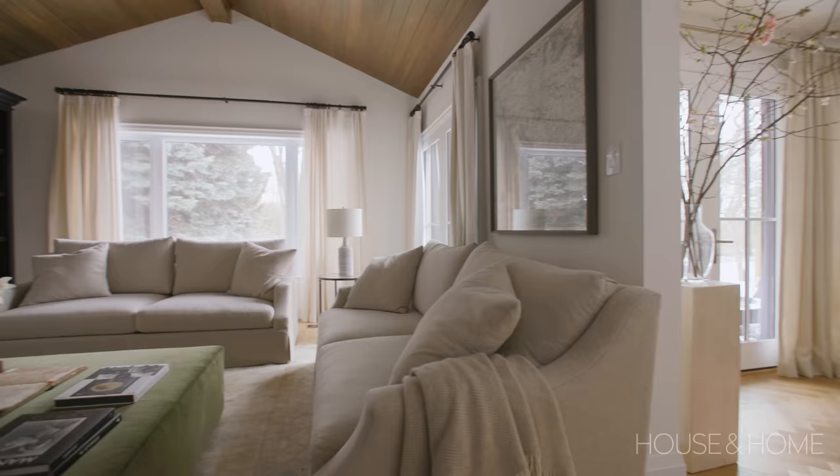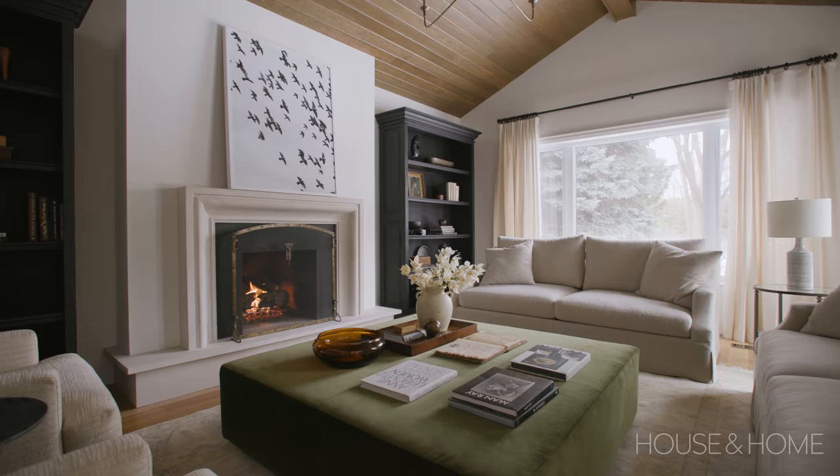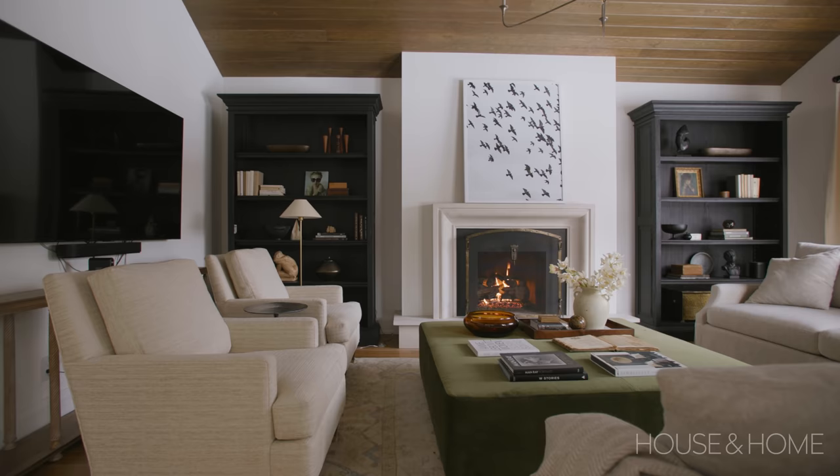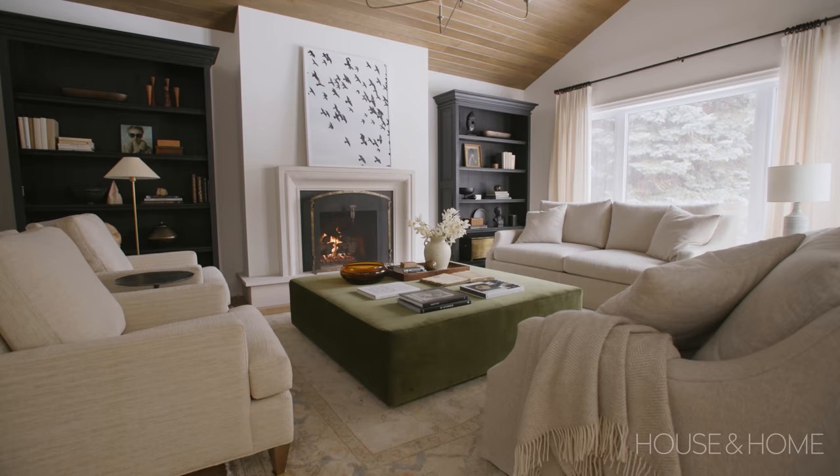What we really enjoy about this room is that the TV is not the focal point. When you walk into the room, what you really see is the new fireplace — which Tim and Robin really love — flanked by two big bookcases that allow us to display their books and objects. The TV is almost concealed on a wall perpendicular to the fireplace wall, so they can still very comfortably watch it from both sofas, but it's not something you see right away when you walk in.